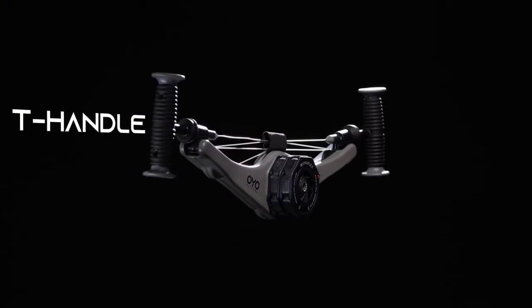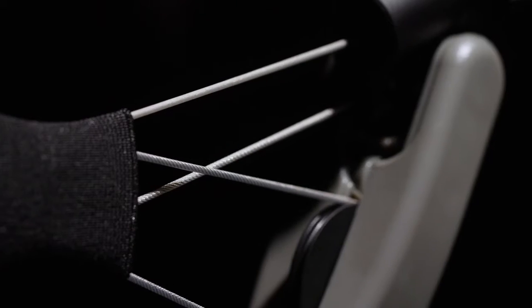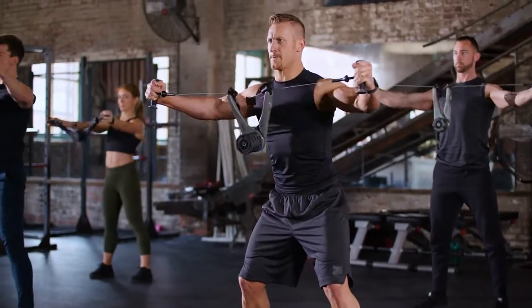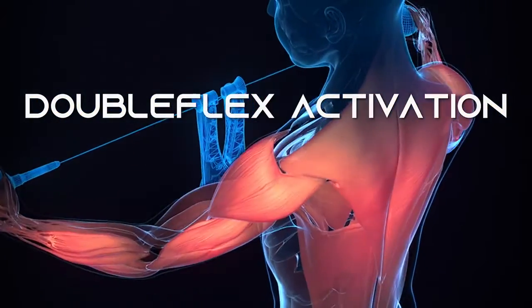T-handles provide a better grip to control the higher resistance levels and are reinforced with steel tubes. NOVA features the same type of nylon-coated stainless steel cables used on health club equipment, and the fitness breakthrough no other gym has: Double Flex Activation — providing resistance to opposing muscle groups within a single movement.